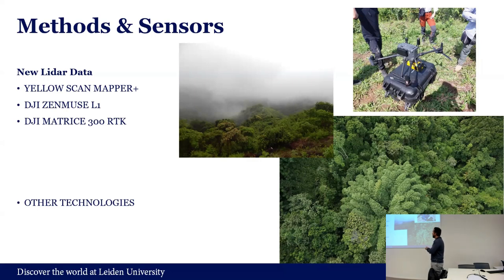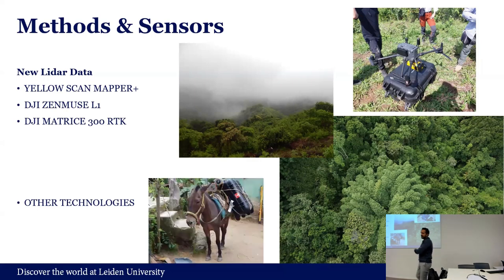We also used other technologies — like this mule, which was the most important part of the whole field work, allowing us to bring equipment to the places where we were working. Other things like a power generator were needed because there is no electricity there. All these things were put together to collect this data.